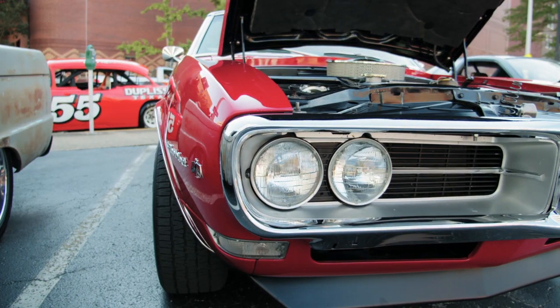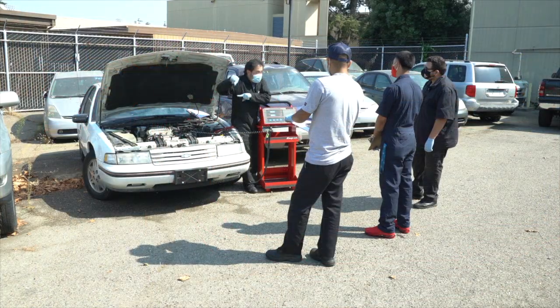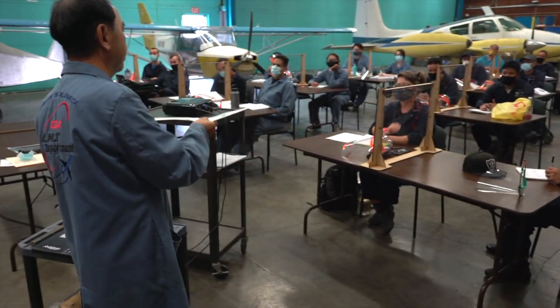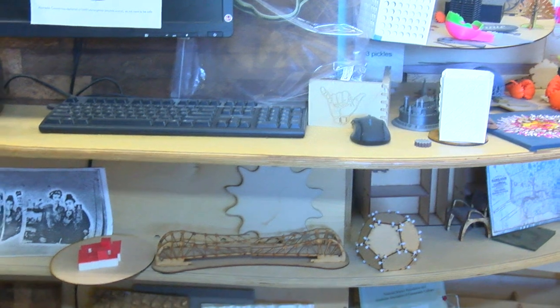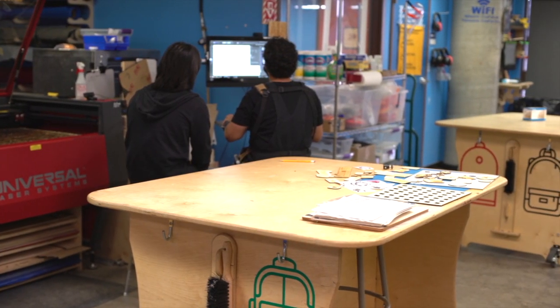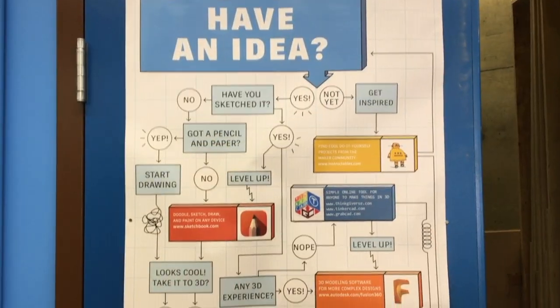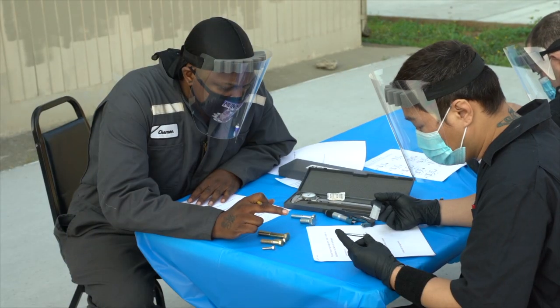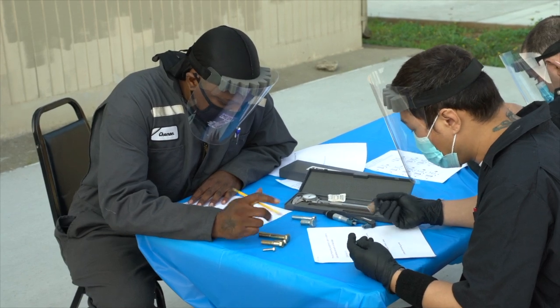Some students want to work with cars — right down there is auto and auto body, diesel's right over there, aviation's by the airport. We can show you all the things, break them down into digestible projects, and make sure you're able to complete them in a progressive fashion. And if you're really interested, there are majors in Peralta that afford you the opportunity to go in-depth and make a living out of this.